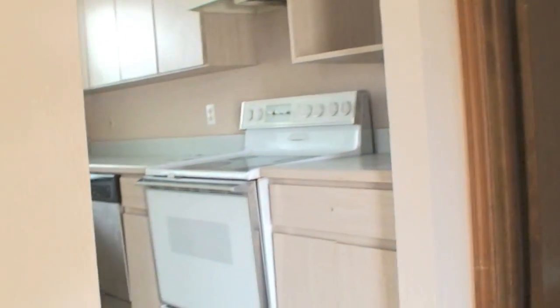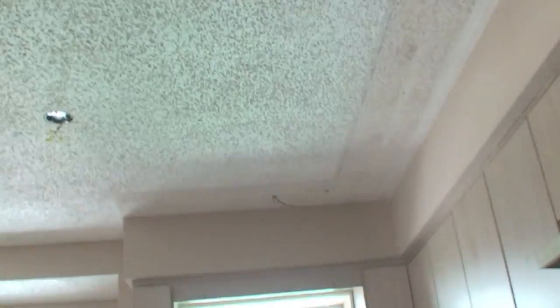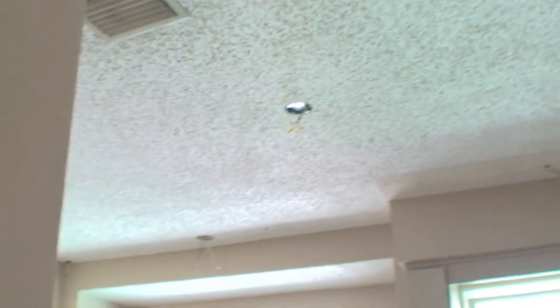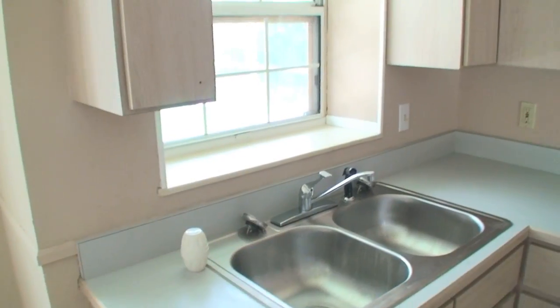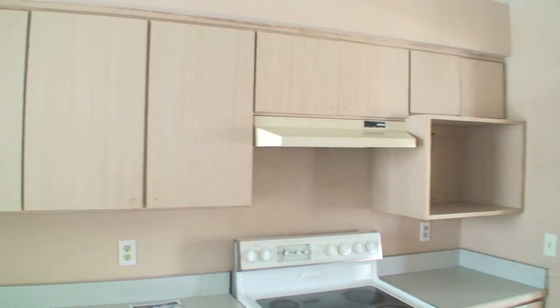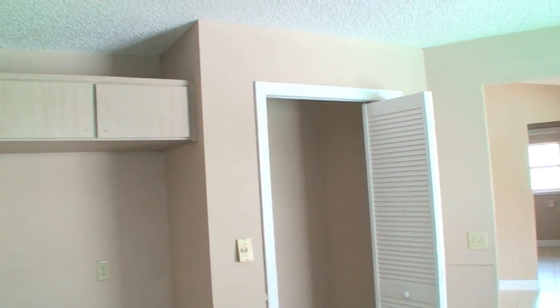Now we're headed into the kitchen. Notice the popcorn ceilings. It's got a surround sound stereo system in there, but I doubt it works. You'll need a refrigerator. There was a microwave housing area there. Decent cabinetry. Smooth top range.